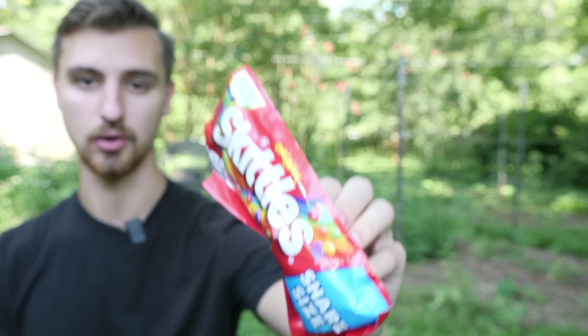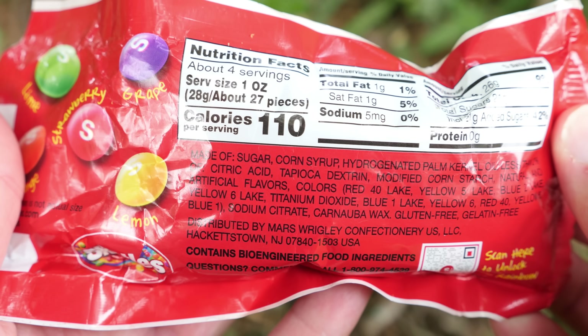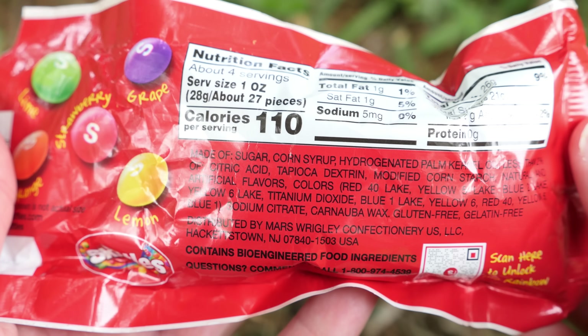These are grocery store Skittles. They taste pretty good, but then if we look at the ingredients, they're filled with sugar and corn syrup and artificial flavors and food coloring.